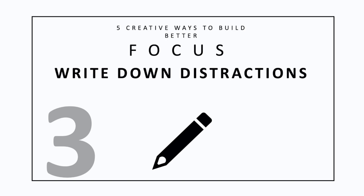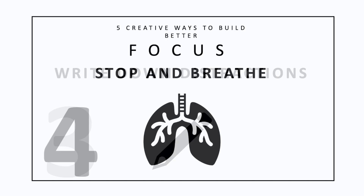Three: write down your distractions and look at them. Every time you catch yourself being pulled away from the task at hand, write down the distraction and what you were doing, then get back to work. At the end of the day, look back on what distracted you and when — you may be able to pinpoint weak points in your day and find ways to remedy those distractions.